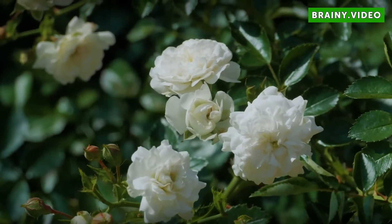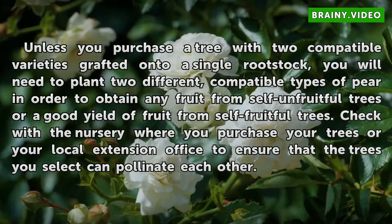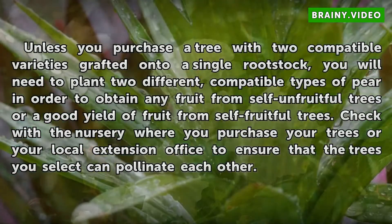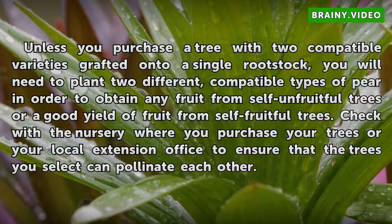Significance. Unless you purchase a tree with two compatible varieties grafted onto a single rootstock, you will need to plant two different compatible types of pear in order to obtain any fruit from self-unfruitful trees, or a good yield of fruit from self-fruitful trees. Check with the nursery where you purchase your trees or your local extension office to ensure that the trees you select can pollinate each other.